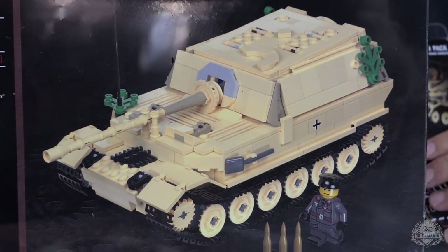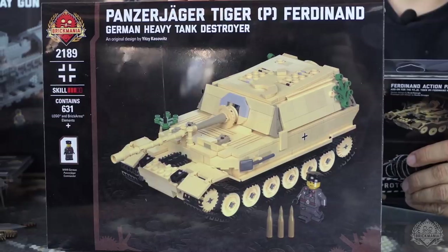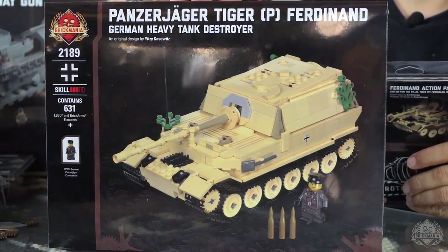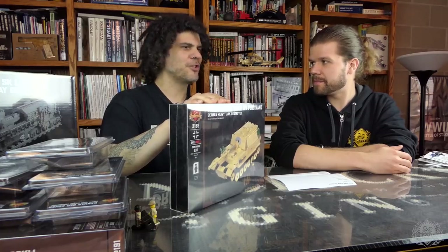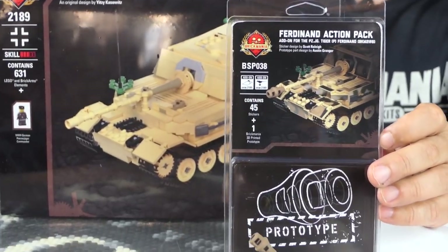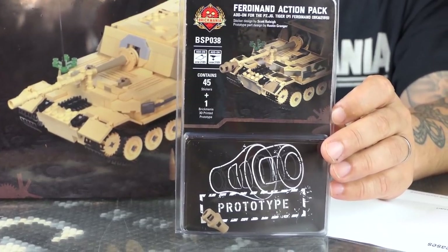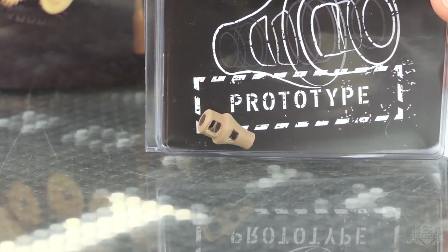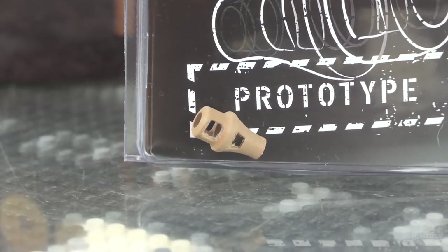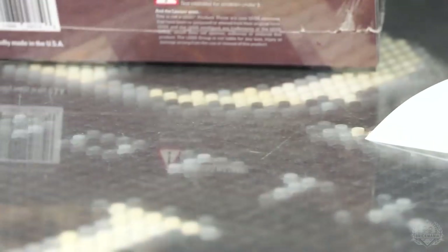Big restock news: Panzer Jaeger Tiger P — the Ferdinand. Basically your gigantic tank destroyer based on the Tiger hull that Ferdinand Porsche designed — hence the Ferdinand is named after him. And then we have the Ferdinand Action Pack, which is essentially a sticker sheet to camouflage your Ferdinand and includes this prototype muzzle brake. This is batch three — it's hugely popular. The muzzle brakes are 3D printed.